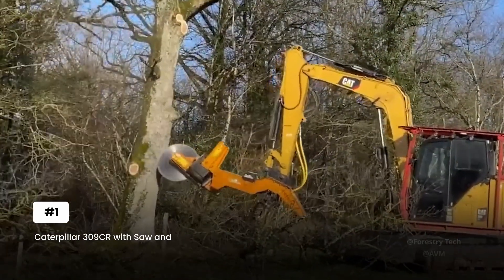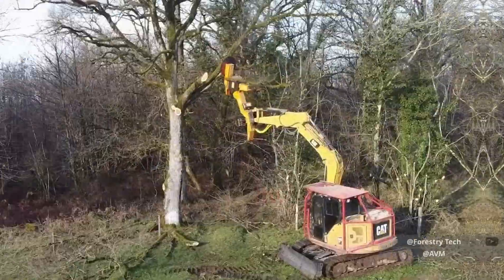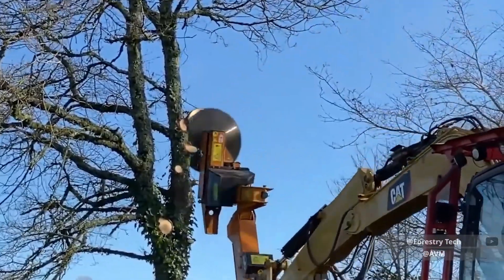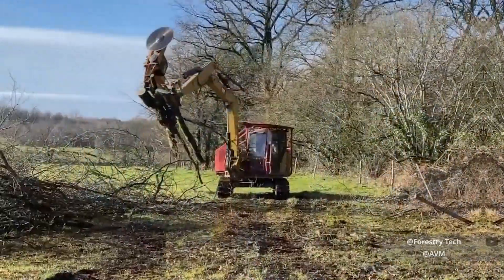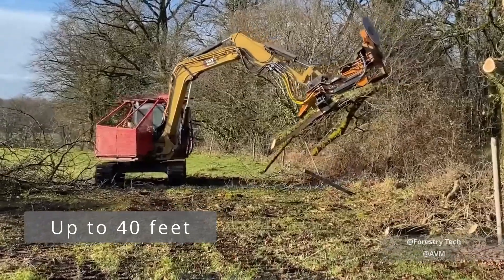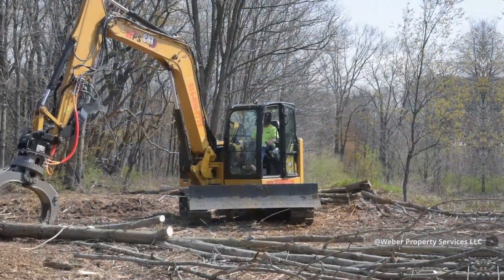Meet the Caterpillar 309CR with Saw and Grapple — the machine that redefines versatility in logging operations. The Caterpillar 309CR isn't just another excavator; it's a precision instrument that happens to weigh 30 tons. Its dual-function capability sets it apart: a professional-grade saw attachment extends up to 40 feet, while the grapple system can handle logs weighing more than a pickup truck. What makes it revolutionary is the quick-connect hydraulic system.